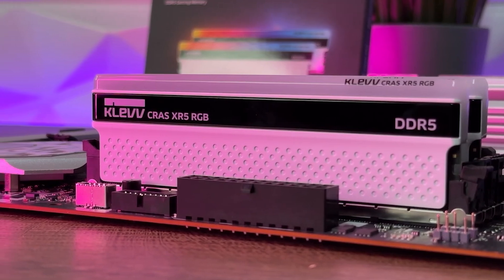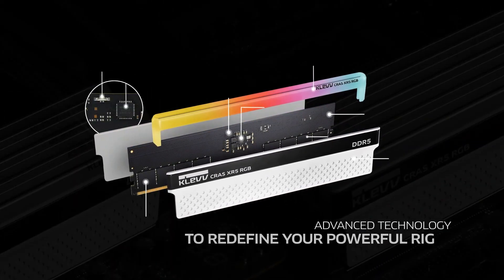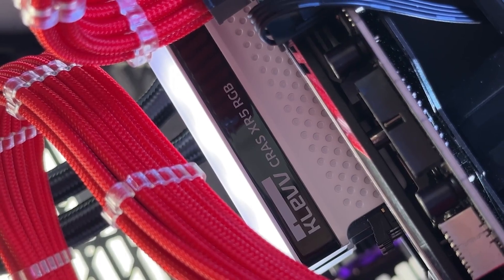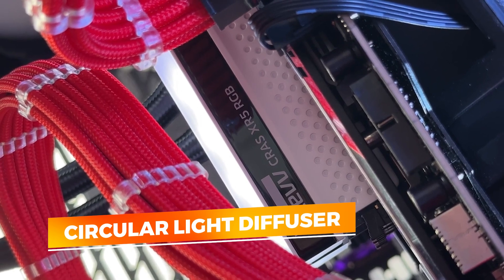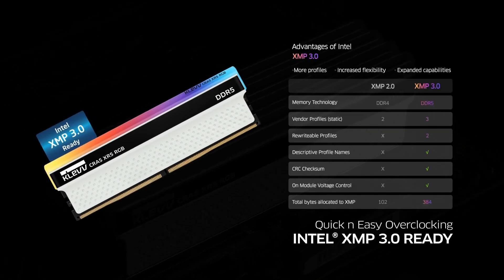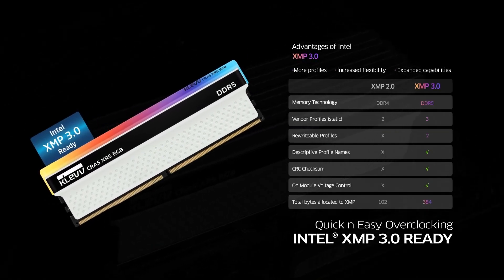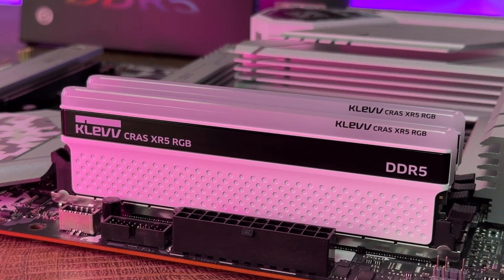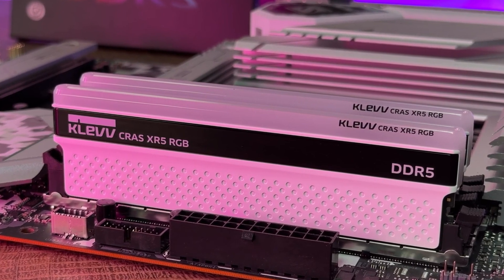The standout, however, isn't just the numbers. The Kras XR5 RGB introduces a lighting design that's not an afterthought but a feature worth noticing on its own. The circular light diffuser spreads RGB illumination with a smooth, polished glow that complements modern builds without overpowering them — adding character to any desktop setup, especially those with tempered glass cases or ambient lighting.